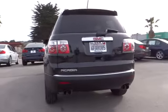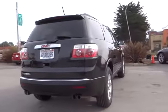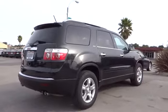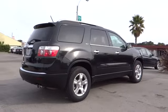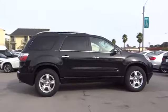This vehicle has less than 120,000 miles. Here are some of this vehicle's great options: anti-lock braking system, OnStar, third row seat, stability control, power passenger seat, keyless entry, heated seats, and traction control.